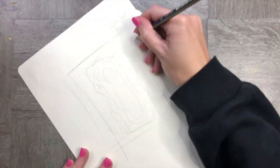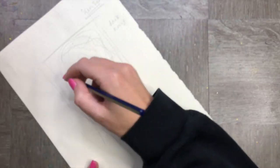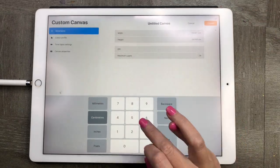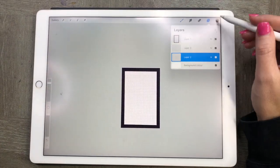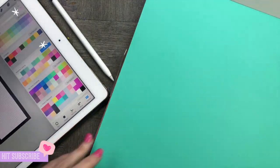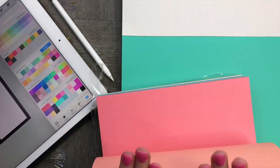We're now moving on to our paper craft. I've got a ton of colours and choosing is really tricky, so I'm first going to map out what I'd like to draw on a sheet of paper, then transfer this over to my iPad. I'm going to create the design at the same size we measured earlier — 13 by 19 centimetres — to be able to fit into my A5 paper.